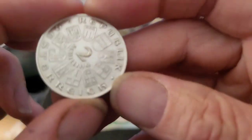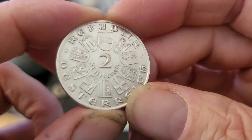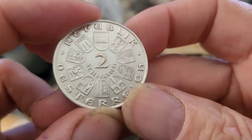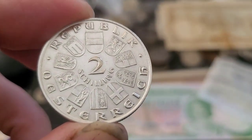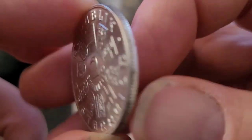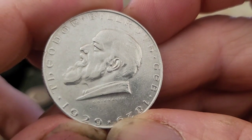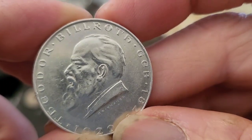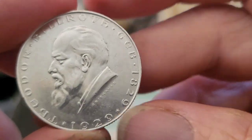So we have a lot of Austrian two shillings. These have been cleaned, looks like. This one has the coat of arms of all the states of Austria on it, and on the back it commemorates — this is 1929 — Fidelio, born 1829, died 1929, so this is probably a birthday centenary. Probably worth about 15 to 20 dollars each. I've purchased two of them.